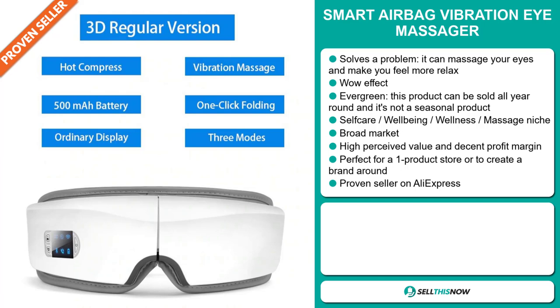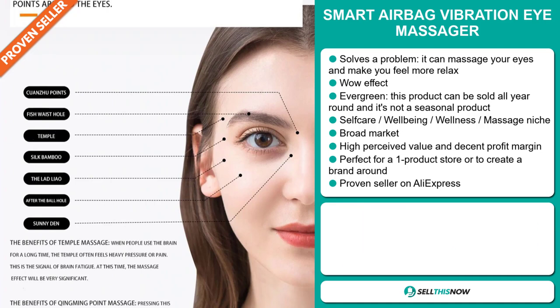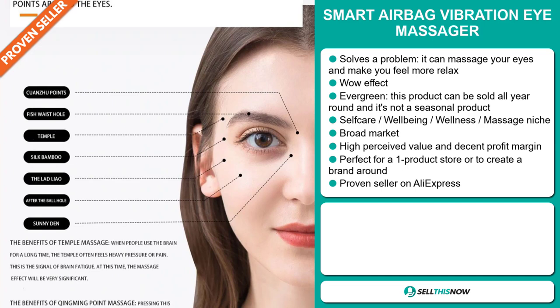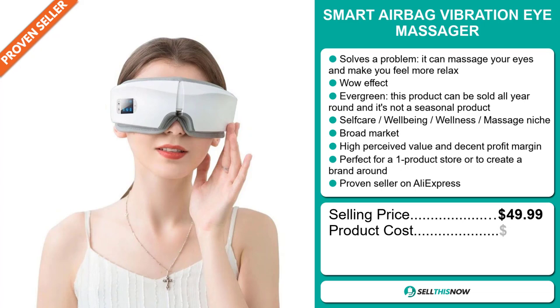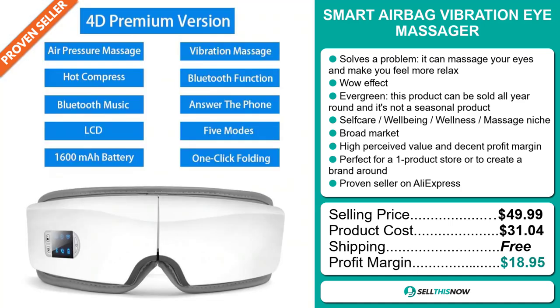And this item has a high perceived value, and it will give you a decent profit margin. And it's perfect for a one product store or to create a brand around. It's a proven seller on AliExpress with many, many orders. Now the selling price for the Smart Airbag Vibration Eye Massager is just under $50, whereas the product cost is only $31.04. Shipping is completely free, so you're looking at a very good profit margin of $18.95. Sell this now.